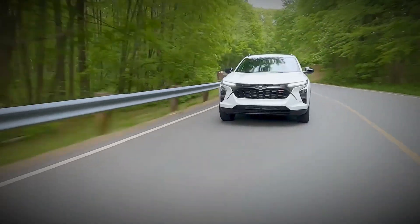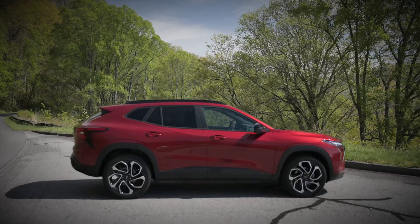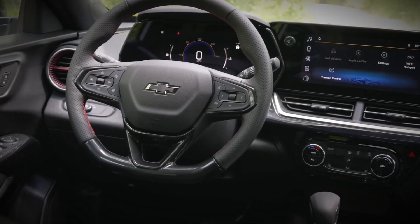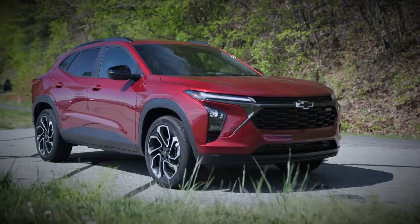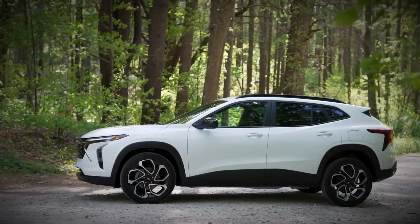Are you ready to discover the reinvented Chevrolet Trax for 2024? The beloved compact SUV is back with a bigger and bolder design. Let's delve into the details and find out what makes this comeback so exciting.